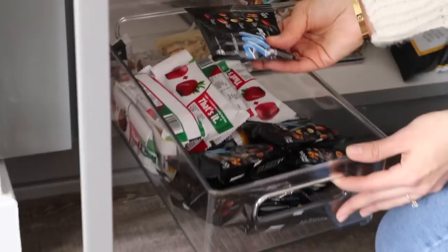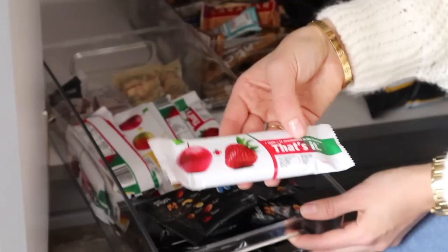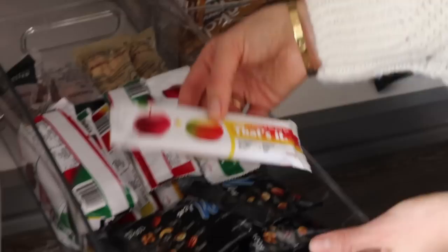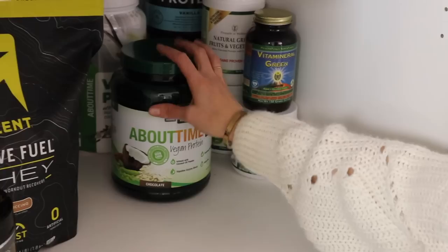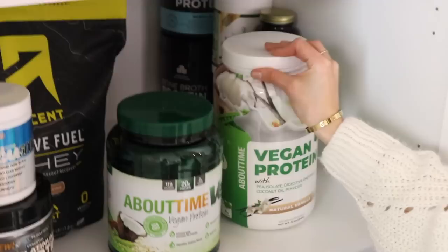In this container we have mixed nuts with dried cranberries, and then these are the That's It bars - just apple and strawberry, and I've also got some mango ones. These apple and strawberry ones are my favorite; it says it's just one apple and twelve strawberries in this fruit bar. Over here I have some little mixed nut bags - roasted and salted peanuts and raisins from Woolworths in South Africa, and some dry roasted almonds. Then on the second bottom shelf we have some protein powders - these are all Rob's protein powders.